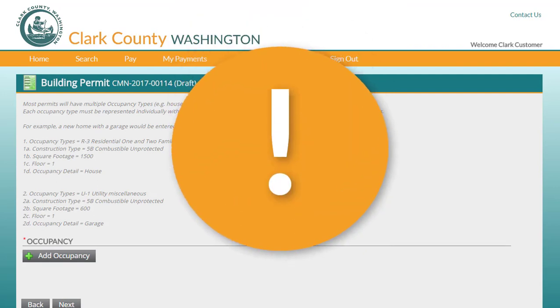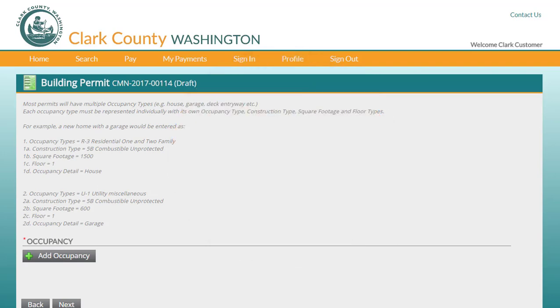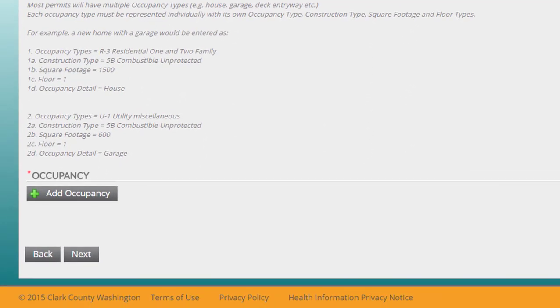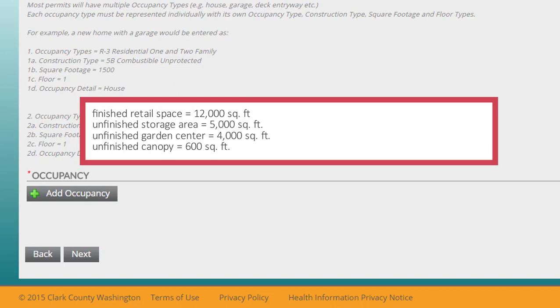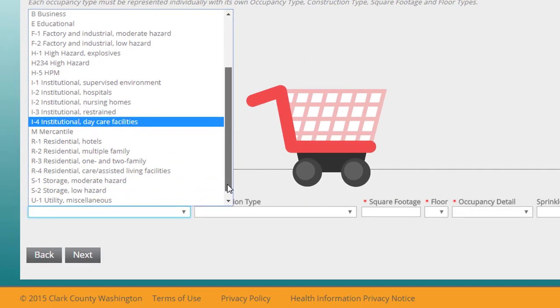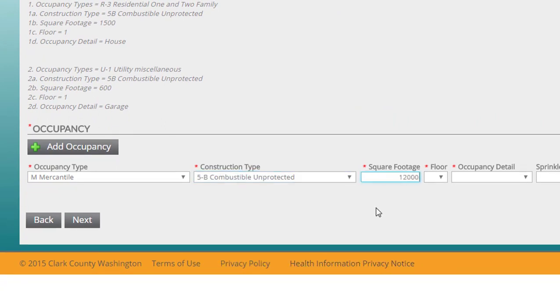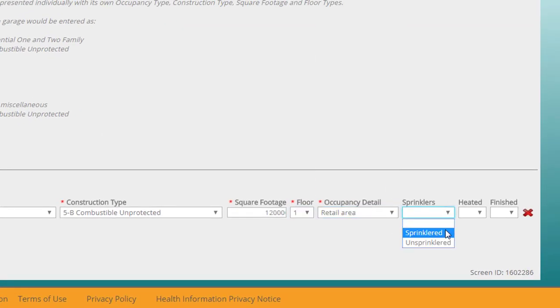Now you're going to add occupancies for this building — this can get a little tricky, and it will affect the fees you pay and the reviews your project will require. This information may already be provided on the first few pages of your building plans; otherwise, consider the different uses for different parts of the building. Does one section have sprinklers and another doesn't? Two distinct occupancies would be needed. Are there multiple floors? Each floor needs its own occupancy listed. We'll add four occupancies for this project. First, we'll add the retail space: the occupancy type is Mercantile, the construction type is 5B, it occupies 12,000 square feet, the building is one floor, it's a retail space, it has sprinklers, and it's heated and finished.